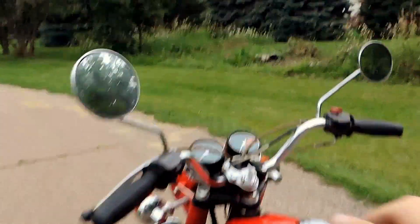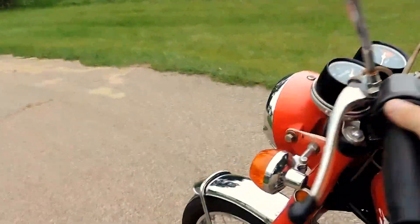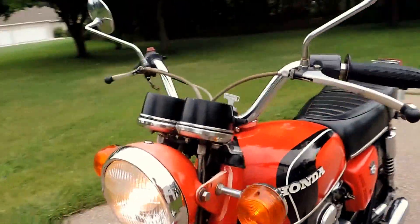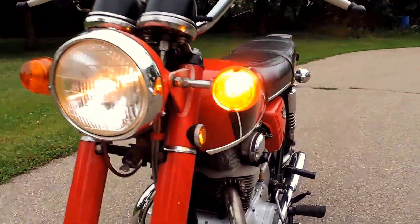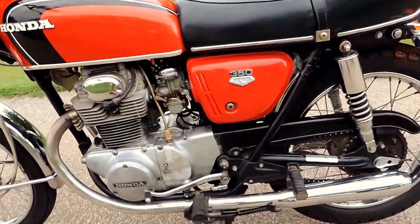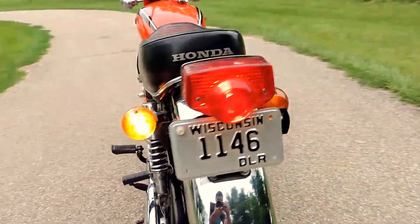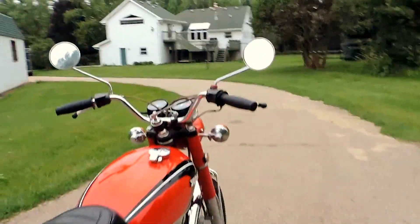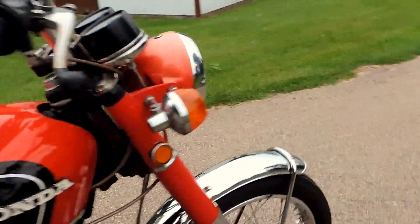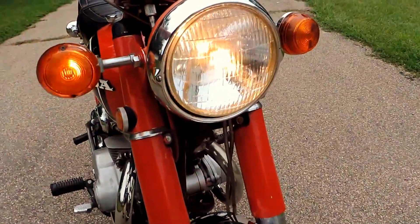Let's go ahead and fire it up and see how it sounds. It has the low beam and high beam working.